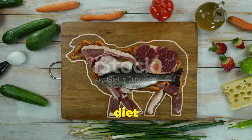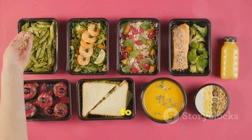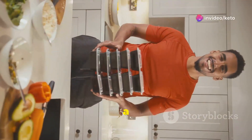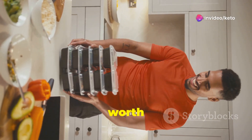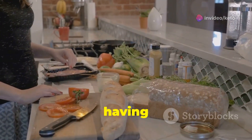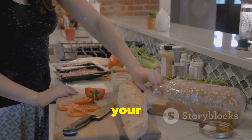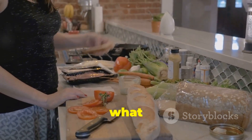This low-carb, high-fat diet is designed to help you burn fat more efficiently. Keto meal prep is about to become your new best friend. With a little planning, you can have a week's worth of meals ready to go, making it easier to stay on track. It's like having a personal chef who's obsessed with healthy fats and keeping carbs out of your life. You'll never have to worry about what to eat next.